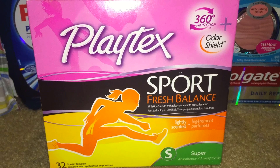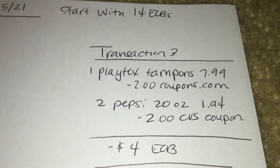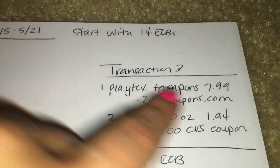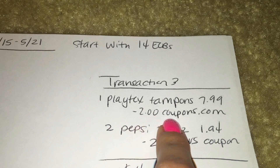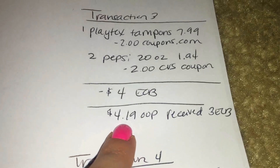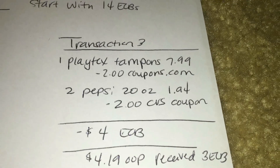For my third transaction it was for Playtex Sport tampons as well as two Pepsis. My store was out of the 1.25 and 1.5 liter bottles, so I grabbed two 20-ounce bottles and they gave me the $2 off those — they didn't come out free but I was okay paying $2 for two, making them a dollar each. The Playtex tampons are on sale for $7.99 and you get a $3 extra buck back when you purchase one, limit of one. There was a $2-off coupon from coupons.com that I had printed. I used my remaining $4 in ECBs and paid $4.19 out of pocket and received a $3 extra buck back — so it's like $1.19 for a box of tampons, which is a win.